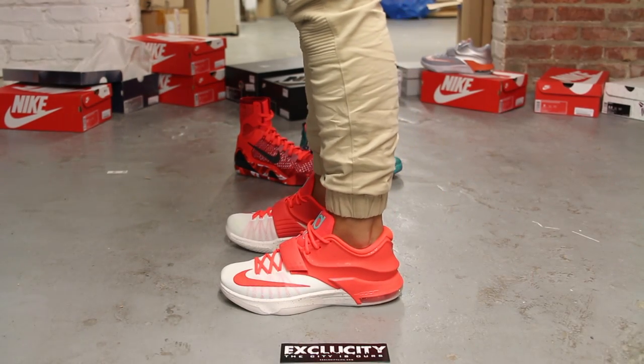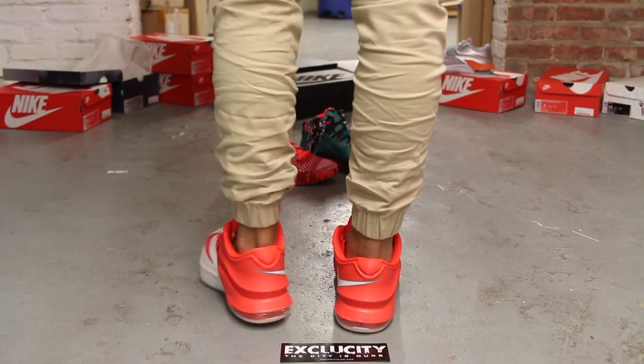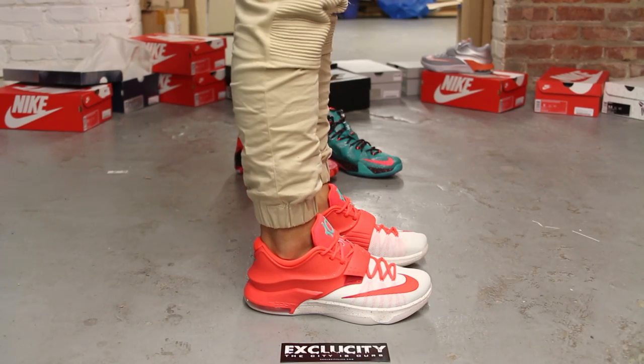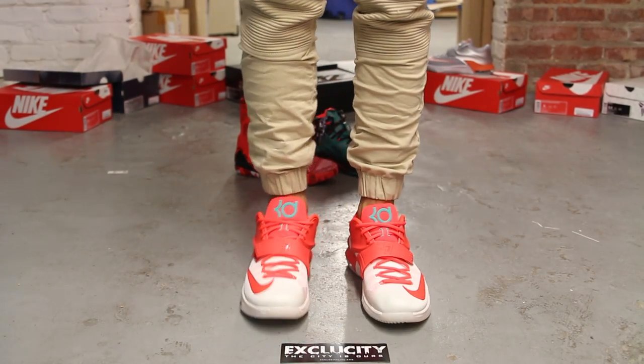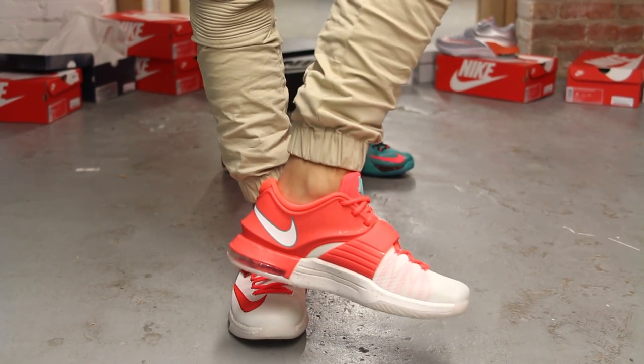Alright guys, so this is what the KD7 Christmases look like on feet. We did do an unboxing video for the shoe, so if you haven't checked that out, you could go check that out first. We are filming in HD, so switch your settings to 1080p to get a better look at the shoe.